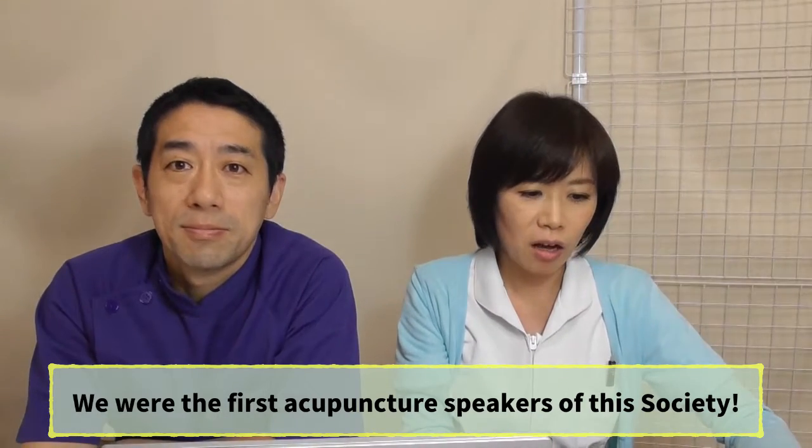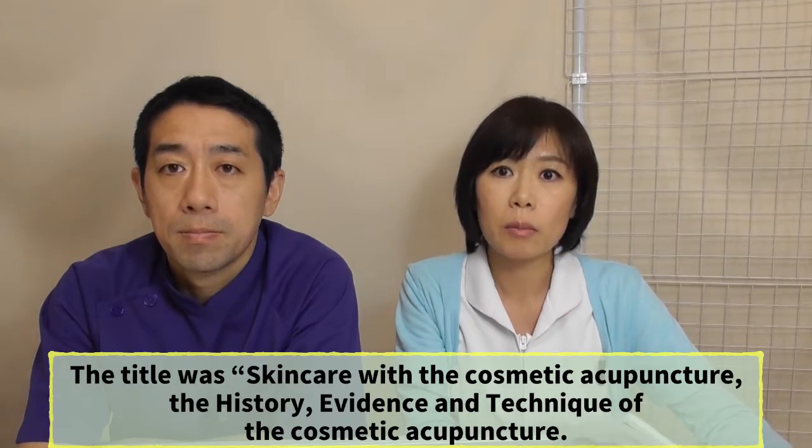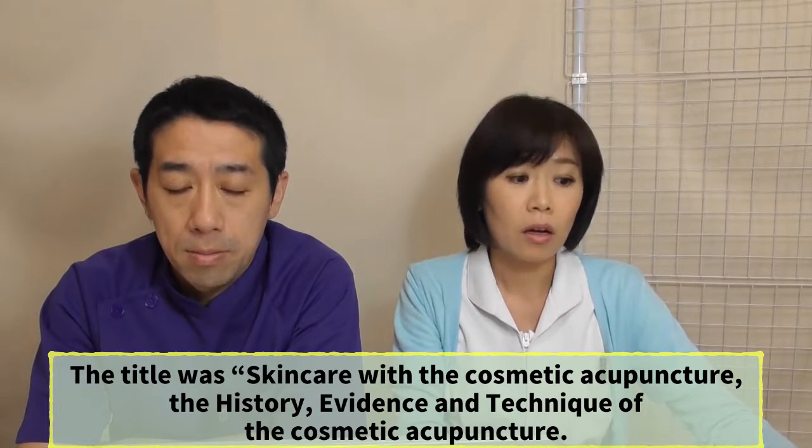This society has a 15-year history and is primarily made up of MDs. The title of our presentation was 'Skin Care with Cosmetic Acupuncture: The History, Evidence, and Technique of Cosmetic Acupuncture.' We divided the presentation into 15 minutes each. We will show you how it went — here we go.